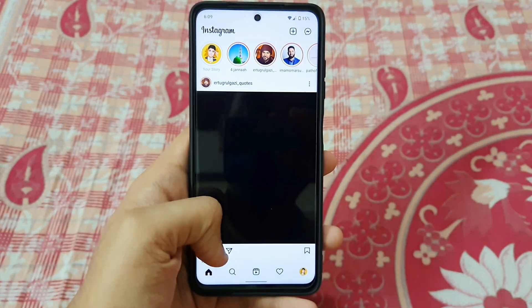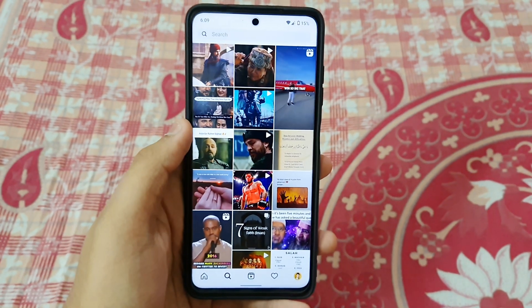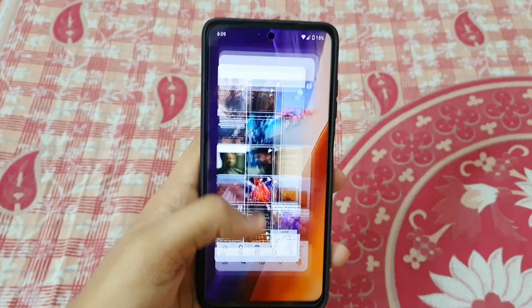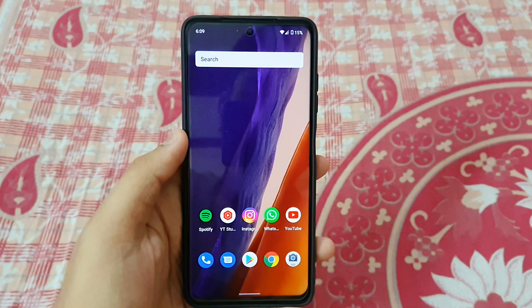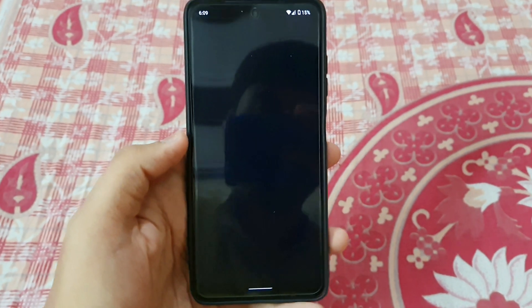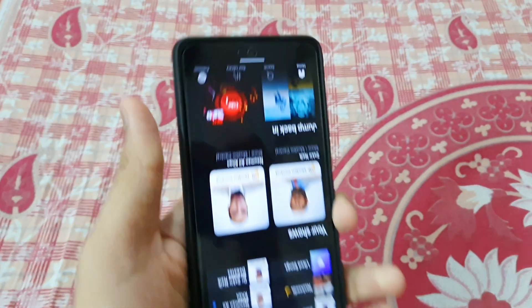Instagram is also working absolutely fine and the scrolling is good, but at times Instagram takes a lot of time to open, which I think is a bug. This bug is present in a lot of apps — some apps take a lot of time to open, which is very annoying because maybe you are in a hurry or you want to show off that your phone is fast. You can't do that with this Android 12.